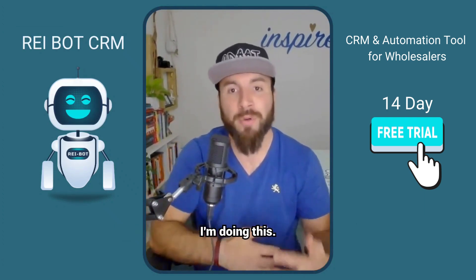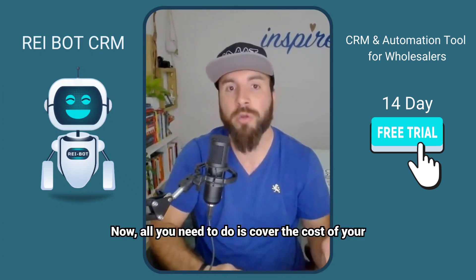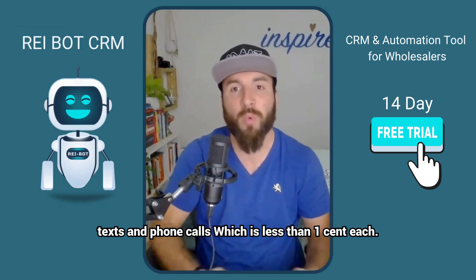There's no catch. I'm doing this so you can see just how powerful REI Bot is for yourself. All you need to do is cover the cost of your texts and phone calls, which is less than one cent each.